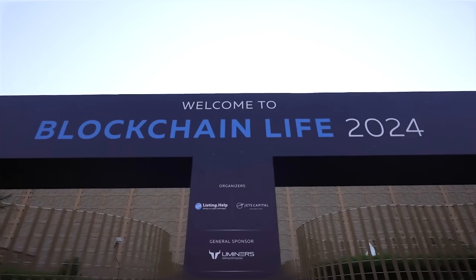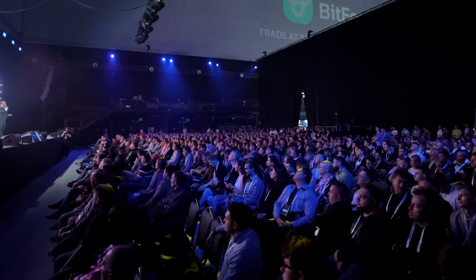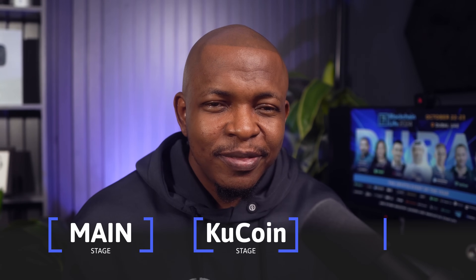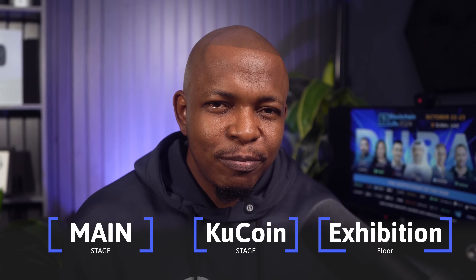I could do a vlog to tell you guys about my journey, the food, the places I went to and how I got around, but I just want to go straight to the event. The event was held at the Festival Arena in Festival City, which felt like a buzzing crypto carnival. It was a 2-day conference with a main stage, a coupon stage, and a bustling exhibition floor packed with booths showcasing projects from around the world. I made it my mission to explore as many of these projects as I could.